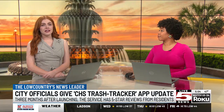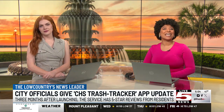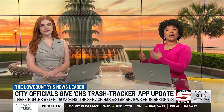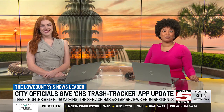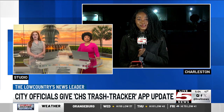Now getting an update on an app the city of Charleston introduced a few months ago that's designed to make your life easier. The Environmental Services Division's CHS Trash Tracker mobile app is working to transform the way that you manage your garbage, trash, and street sweeping services. Live 5's Destiny Kennedy joins us live in Charleston at the Environmental Services Division.